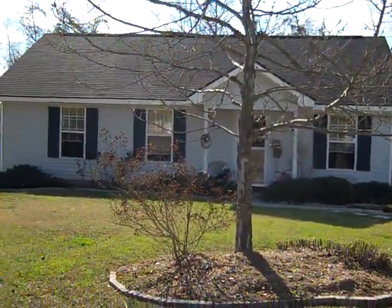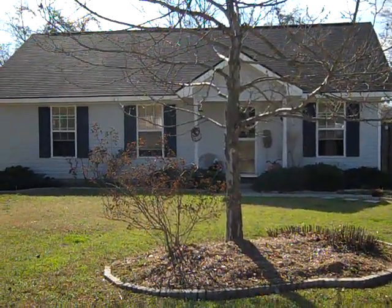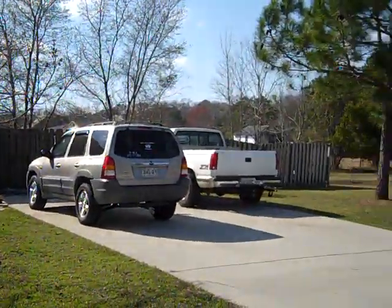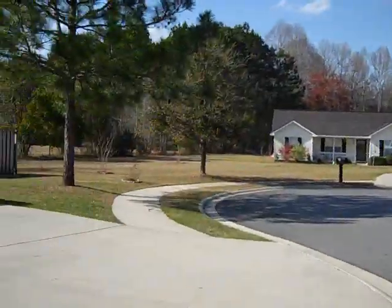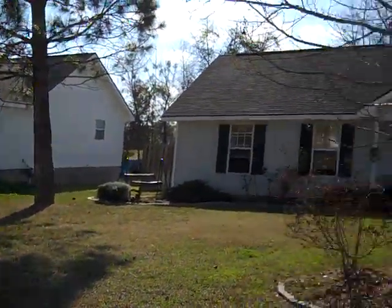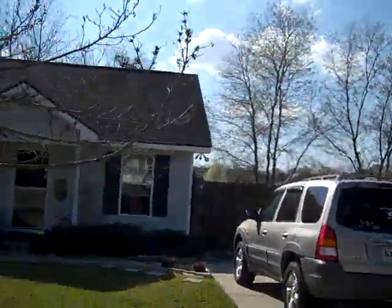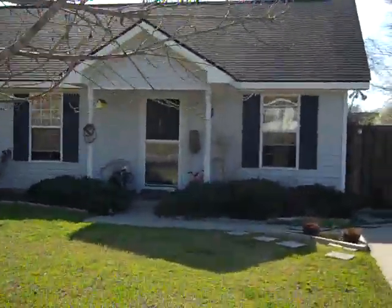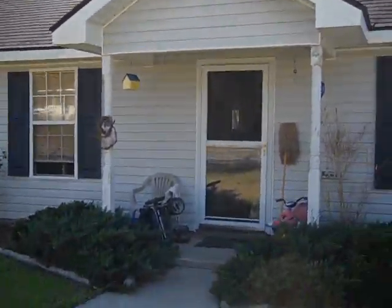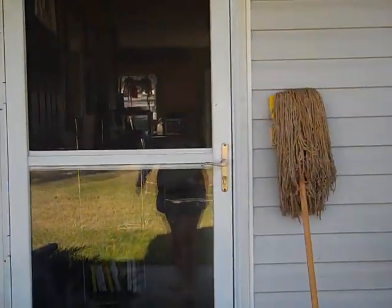Hi guys, AngelBones84. Just wanted to give you a little view of my small little micro mini farm we have here. This is our house, which is in a subdivision. We have neighbors pretty close right there, which kind of sucks. I'm going to take you to my house and into our backyard — just kind of a view of my daily life. I like to watch other videos of people's little mini farms, so I figured I'd make one of my own.